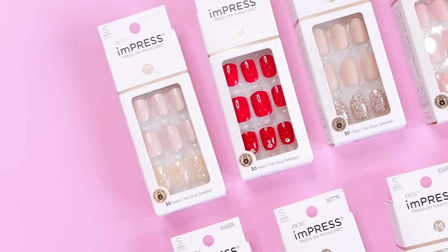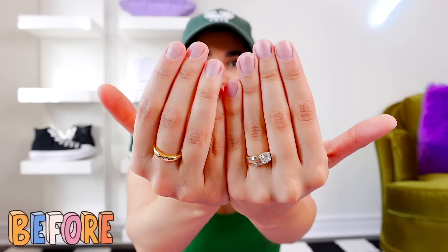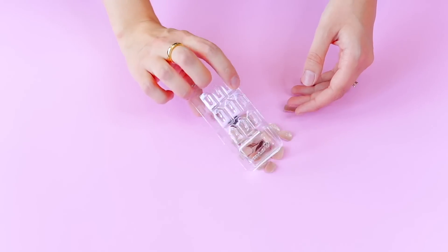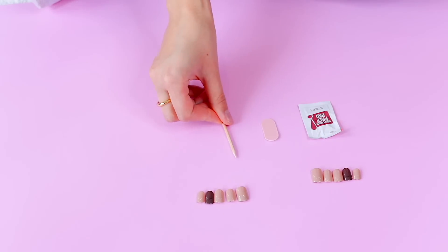Applying this is so easy. There's no mess, no chipping, no smudging, no getting it on your skin, and best of all, no dry time. I actually applied this set right before I came on my thrift trip. Each kit comes with 30 nails with accent nails included, and it also comes with a prep pad, a mini file, and a little manicure stick as well.